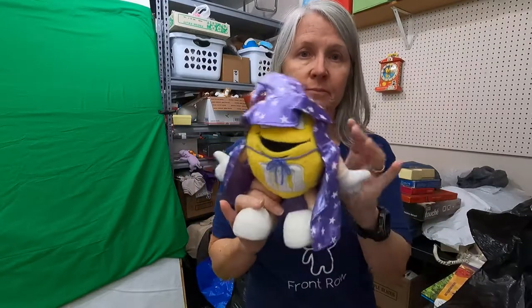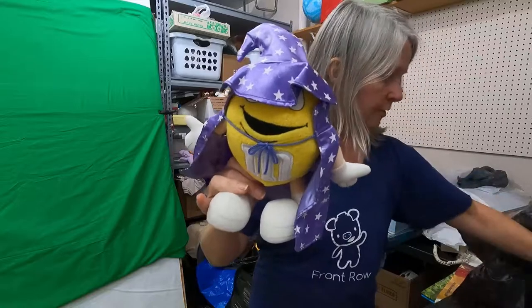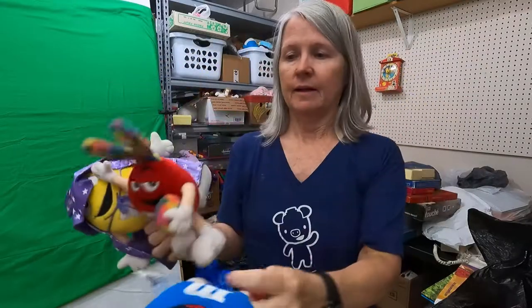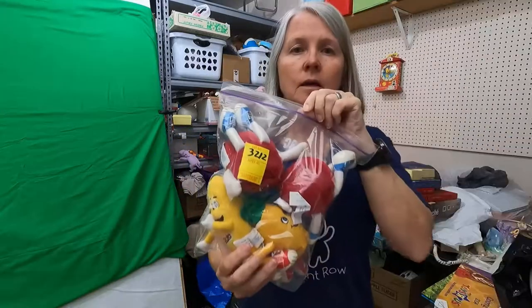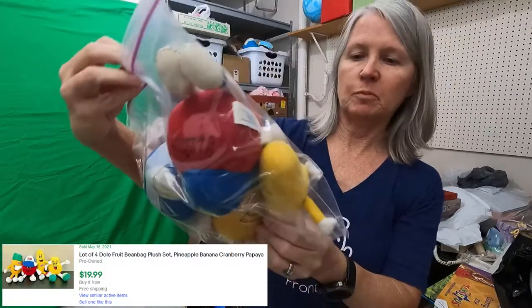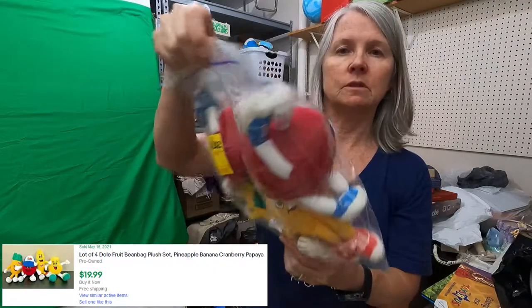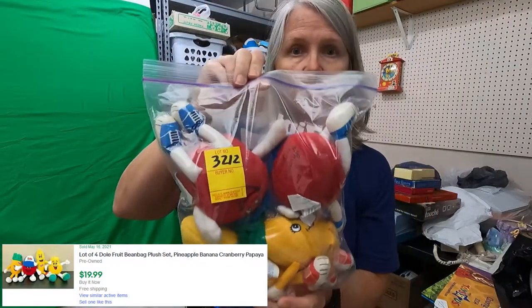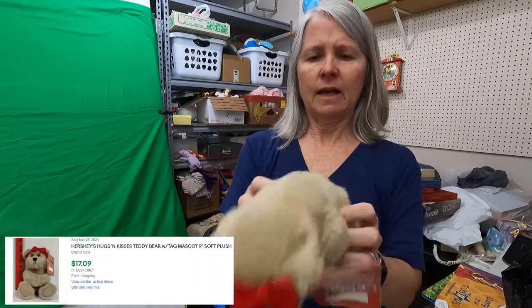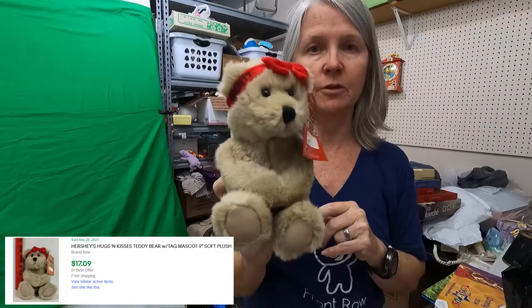Another M&M, quite a few here, some more. I may lay all of these out and try to get similar ones together and make lots. These are all Dole stuffed animals — there's pineapples, bananas, apples in here — and I'm pretty sure I have more to this set, but here's a set of four. This is a Hershey's bear. I think I actually just listed one of these like in the last week, so I may put them together if they're similar.